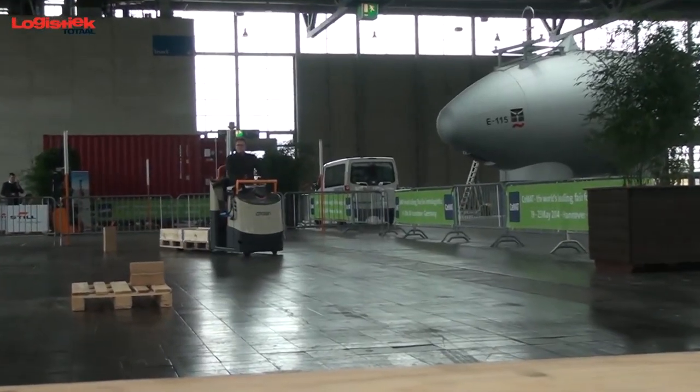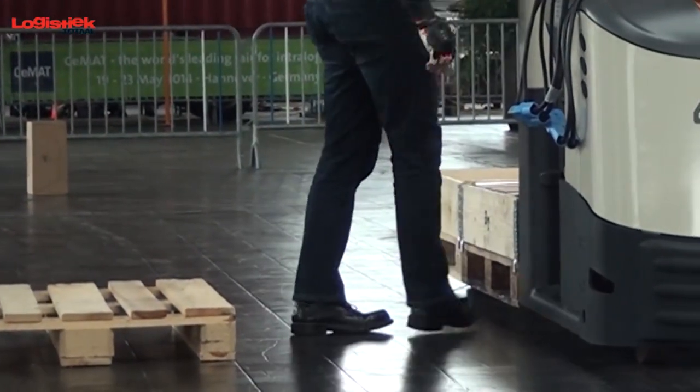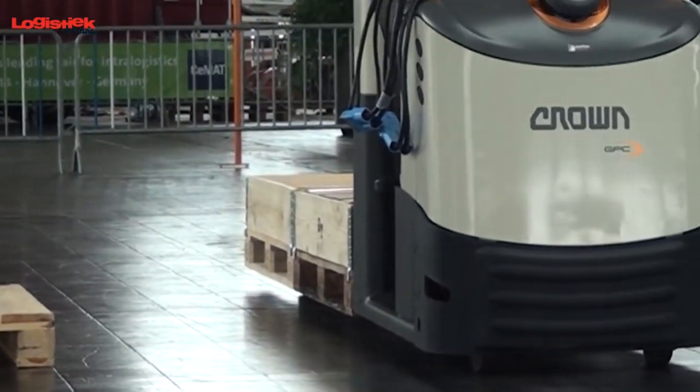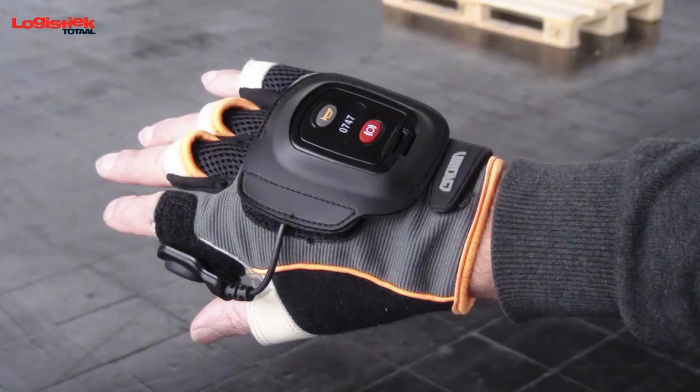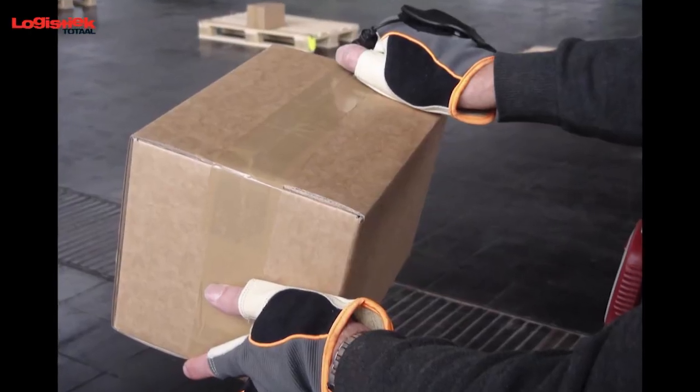When there are many pick locations close together, it would be better if the operator didn't have to step back onto the truck. That was Crown's reasoning. That's why the manufacturer designed Quick Pick Remote. With this smart glove, order pickers can control the truck and move it forward to the next location. Thanks to the glove, they also keep their hands free for picking orders.